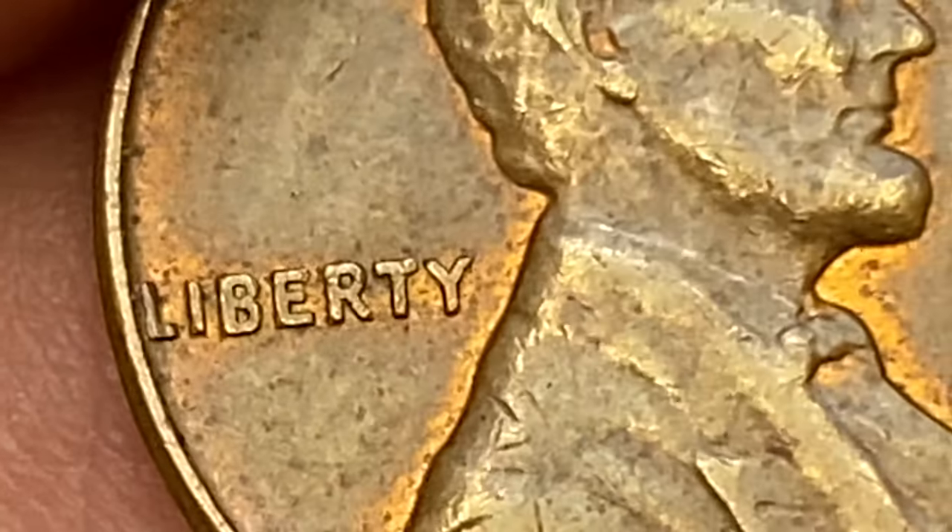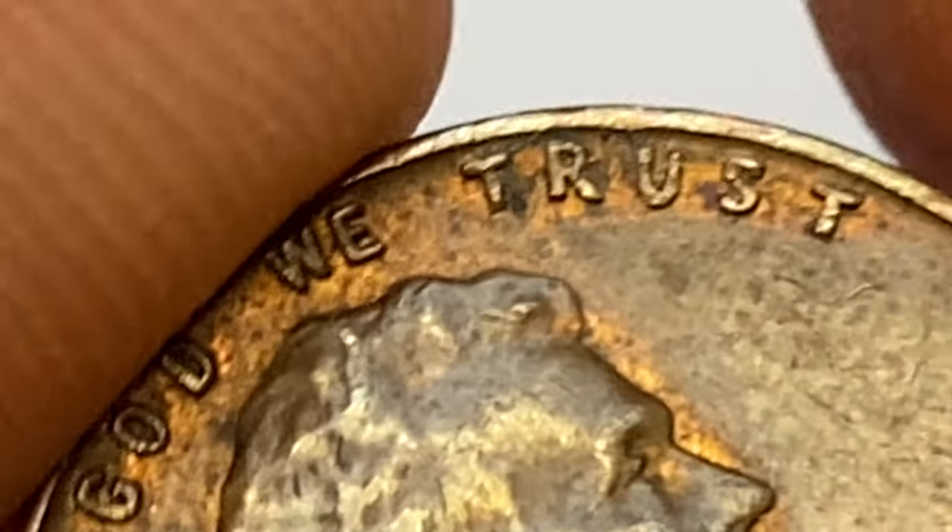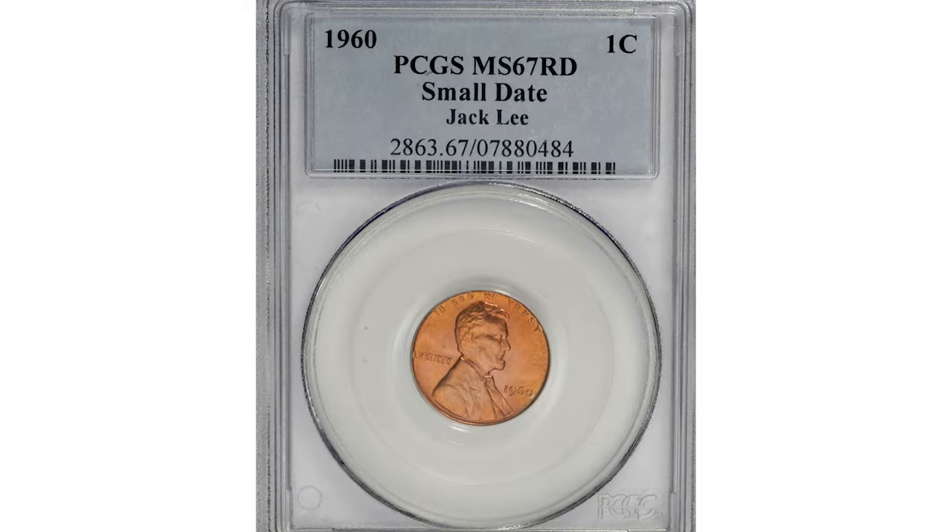Early in 1960, the US Mint began releasing the so-called 1960 large date cents with a slight change in design. The 1960 small date seems to be the scarcer of the two varieties and carries a higher premium compared to the large date variety. Collectors promptly recognized the switch and the hunt for small date coins thereby began.